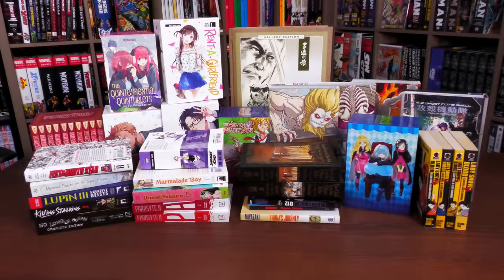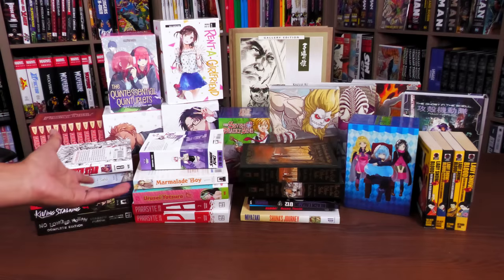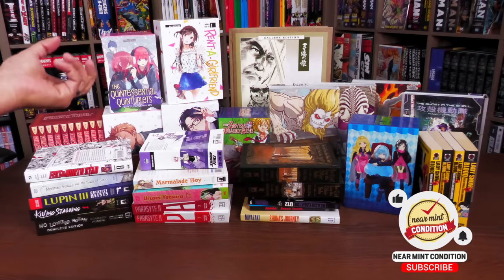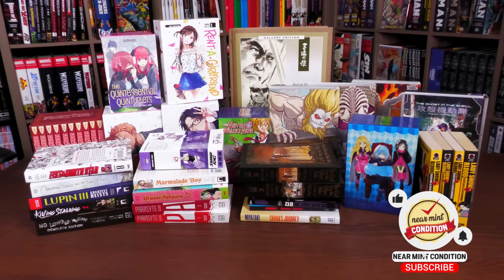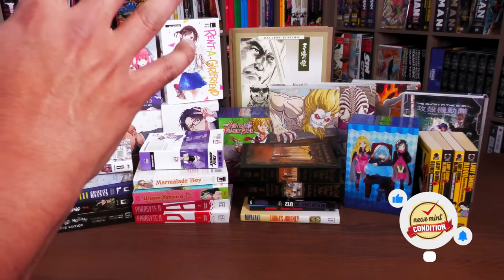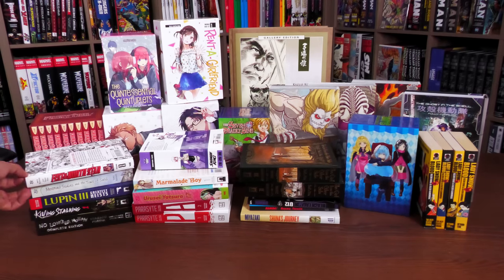Welcome back everybody. Today I have a haul for the month of April 2023. As I mentioned in the intro, it's been a little bit since I've done a manga haul video — I think it was sometime in 2022. So these are some books I picked up over the last half year or so. Let's go ahead and get started. Let's start with Fist of the North Star.